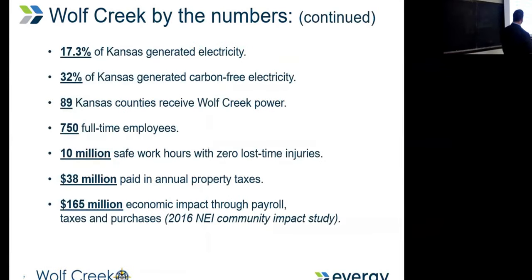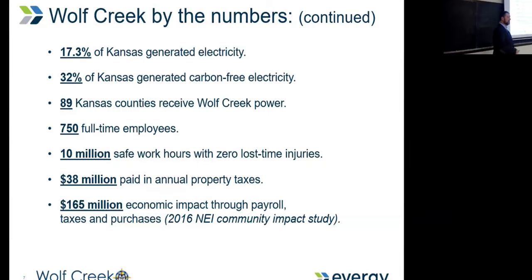Some other quick numbers: we represent about 17% of the total electricity generated in Kansas. About 89 Kansas counties receive Wolf Creek power. As mentioned, 6% owner of Wolf Creek is Kansas Electric Power Cooperatives, and they cover all of the vast, less-populated counties in Kansas. Our power goes a long way when there are 5,000 people in a total county out in Western Kansas.